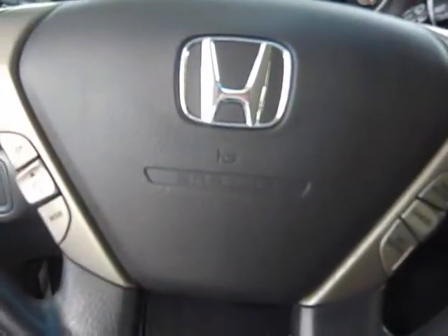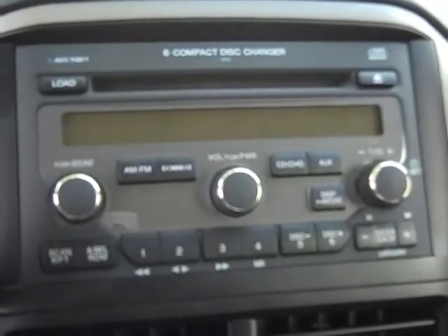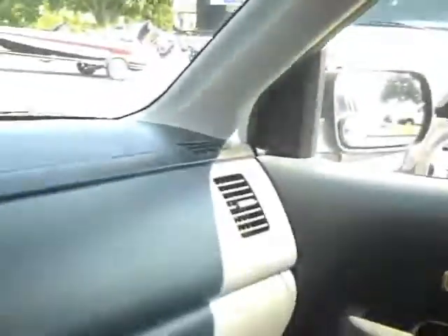I'm going to give you a quick look around the inside. You have power windows, locks and mirrors, a media control center, cruise control, automatic transmission, 6-disc CD player with XM satellite radio and AM/FM radio. Lots of little cubbies down here and airbags all around.